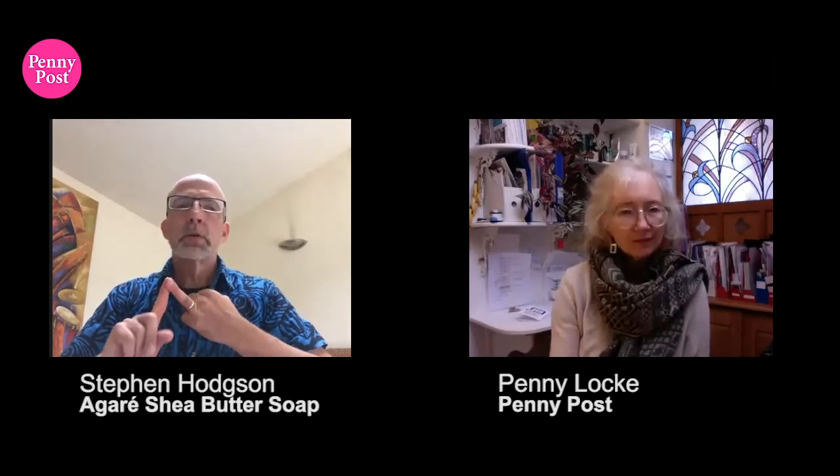How can people buy the soap? We have a Facebook page and an Instagram page at Agare Shea — A-G-A-R-E-S-H-E-A. The easiest way is to go via the Facebook page where we have a shop page. Click on the shop page and it takes you directly to our Etsy page where you can buy individual bars or multiple bars in gift boxes, which are cheaper than single bars. We've got all six fragrances listed as individual bars, and a series of different types of gift boxes where you tell us which fragrances you want. The easiest way to get to our Etsy shop is through our Facebook page.